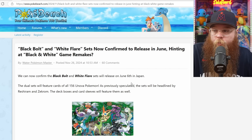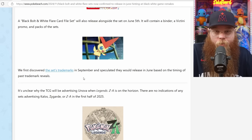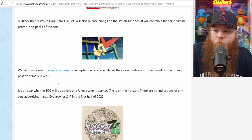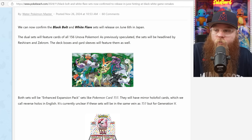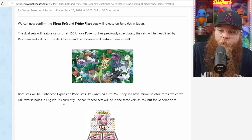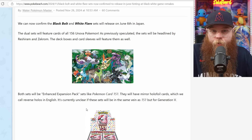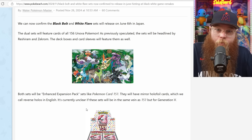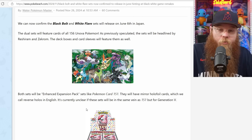Black Bolt and White Flare sets are now confirmed to release in June, hinting at Black and White game remakes. We first discovered the set's trademark in September and speculated they would release in June based on the timing of past trademark reveals. The new info we got is that the dual sets will feature cards of all 156 Unova Pokemon. The sets will be headlined by Reshiram and Zekrom, and both sets will be enhanced expansion pack sets like Pokemon Card 151, with Mirror Holo Foils — which we call Reverse Holos in English. It sounds like we're going to get a Gen 5 remake, which would be absolutely sweet. Gen 5 is a very solid generation and it's a lot of people's favorites.